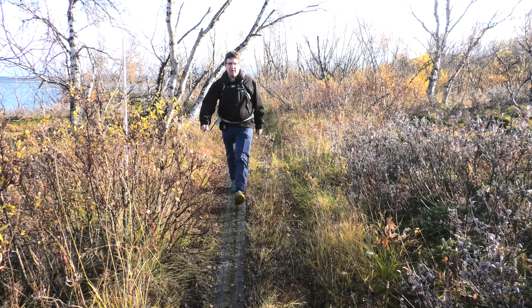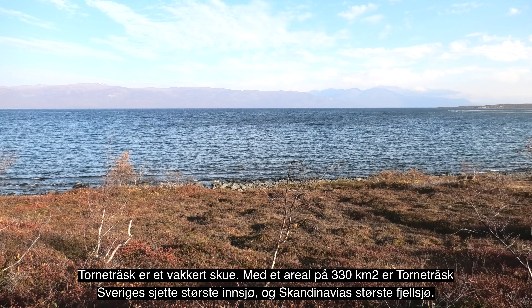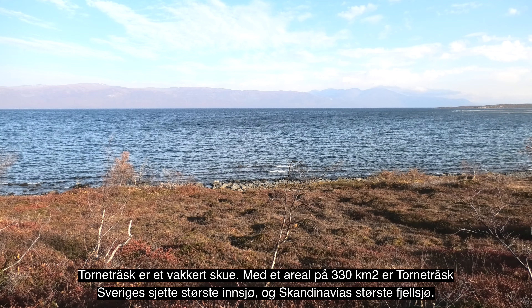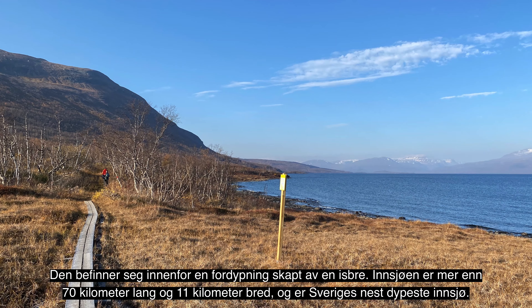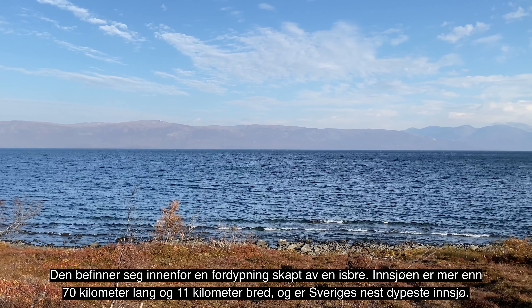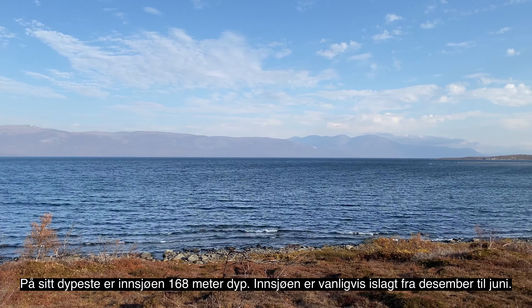Abisko nasjonalpark ble opprettet i 1910 og var Sveriges første nasjonalpark. Den har et areal på 77 kvadratkilometer og er en av Europas eldste. Nasjonalparken ligger på begge sider av Abiskojokka og omfatter glistenskogsmark med bjørk og skråningene av fjellet Nualia, som når opp til 1169 meter over havet. Området har et rikt plante- og dyreliv og er særlig kjent for sin kanyon, som vi nå står ved.